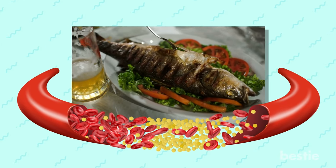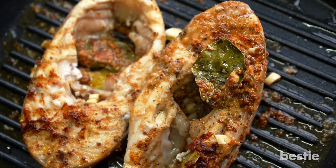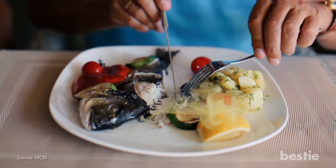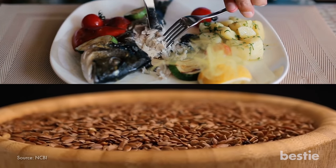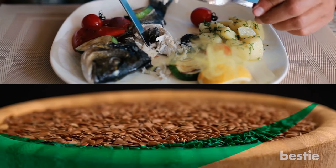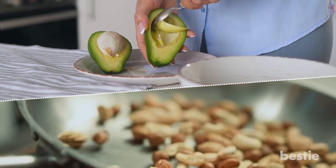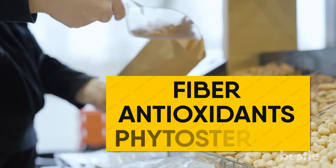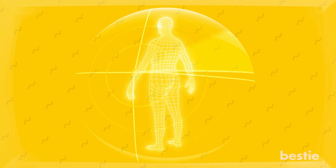Eat healthy fats. You may think of saturated and trans fat as bad for your cholesterol, but not all fats are bad — some fats actually lower them. Eating more omega-3s found in fatty fish and flaxseed improves good cholesterol, which prevents plaque buildup. Poly- and monounsaturated fats found in avocados and nuts actually reduce bad cholesterol in your body. Plus, these foods also come with fiber, antioxidants, and phytosterols, which all assist in lowering cholesterol and protecting the body from inflammation.